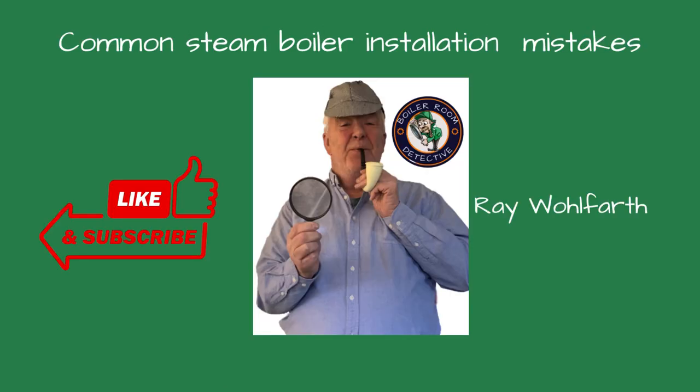And there you have it — common mistakes to avoid when installing a low-pressure steam boiler. By following these steps, you can ensure a safe, efficient, and long-lasting boiler. If you found this video helpful, give us a thumbs up and subscribe to our channel for more expert advice and tips. Thanks for watching.